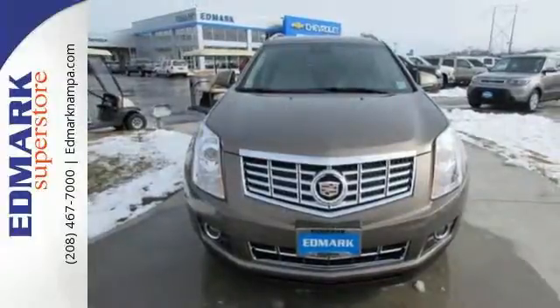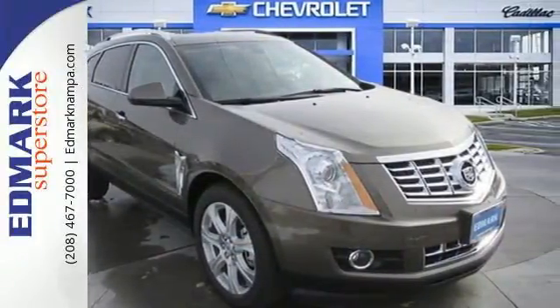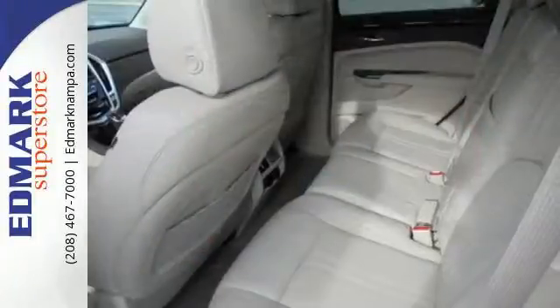It offers the power of a 3.6-liter V6 engine with a six-speed automatic transmission with performance shifting and driver shift control, and does so with an impressive overall safety rating.